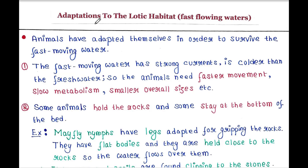Hey guys, this is Malinki. Welcome back to my channel Voice of Malinki. Today we will talk about adaptations to the Lotic Habitat.